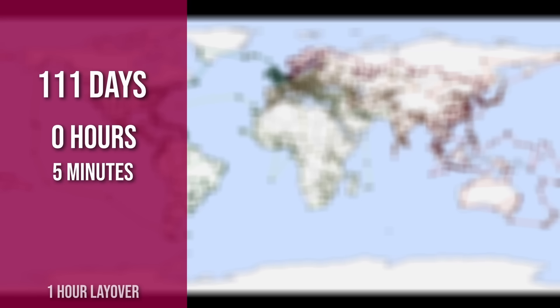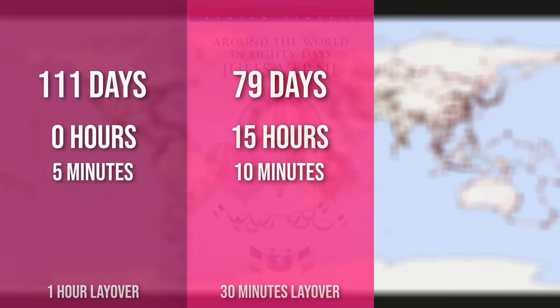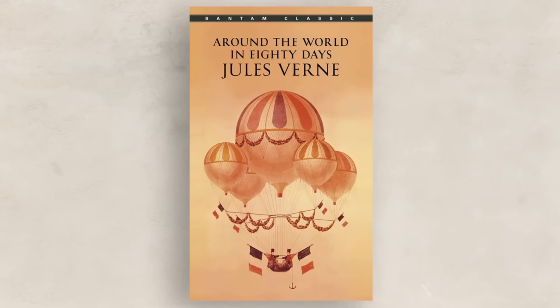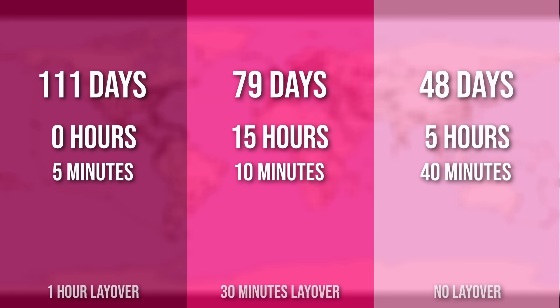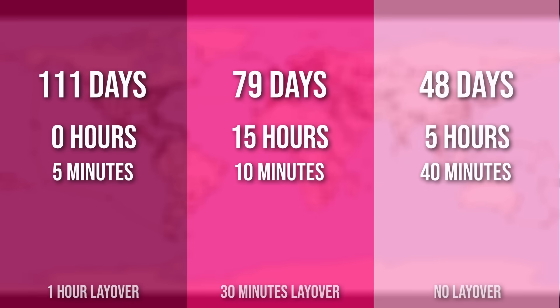Of course, changing the layover time drastically affects the total. If we reduce it to just half an hour, the full trip drops to almost 80 days. Turns out Jules Verne was right after all. And it's only 48 days if we remove layovers entirely — just touch and go. You can choose the answer that you prefer.